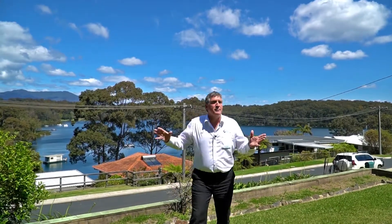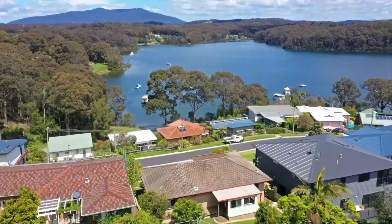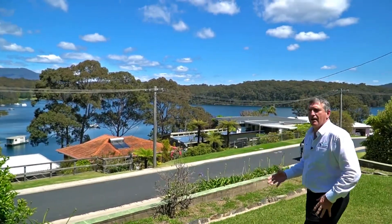Hello, I'm John Murray from Wildcoast Realty and I'm at the Prestige location, 14 The Loop, with these magnificent views onto Wagonga Inlet and Goolaga Mountain. What a spectacular location we have.